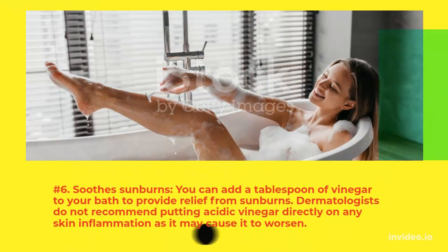6. Soothes Sunburns: You can add a tablespoon of vinegar to your bath to provide relief from sunburns. Dermatologists do not recommend putting acidic vinegar directly on any skin inflammation as it may cause it to worsen.